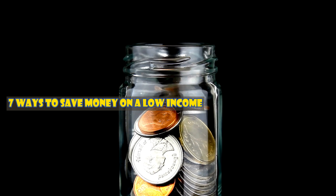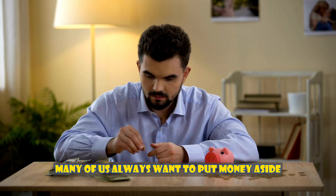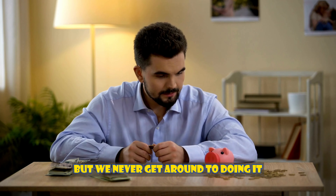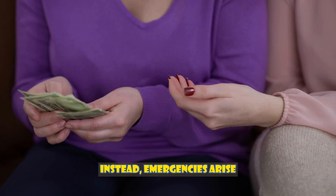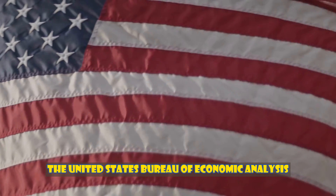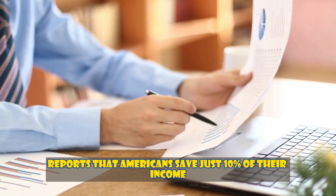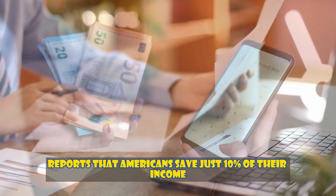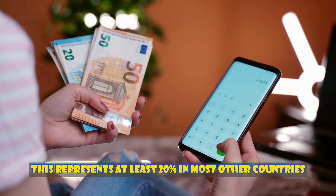Seven ways to save money on a low income. Many of us always want to put money aside for rainy days, but we never get around to doing it. Instead, emergencies arise, bills must be paid, and money has to go. The United States Bureau of Economic Analysis reports that Americans save just 10% of their income, which represents at least 20% in most other countries.